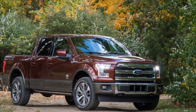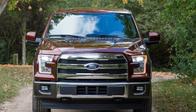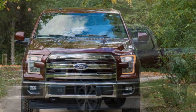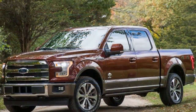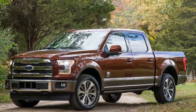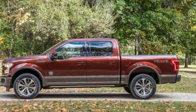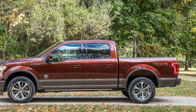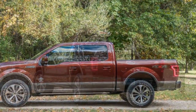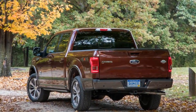A panoramic sunroof adds $1,295; adaptive cruise control and forward collision warning, $1,250; a 36-gallon fuel tank for $445, making for 680 miles of highway range; the $440 automatic parking feature; the $990 technology package with lane-keeping assist and a 360-degree camera view; and a display and bed liner for $495 — bringing our F-150 King Ranch to $65,120.